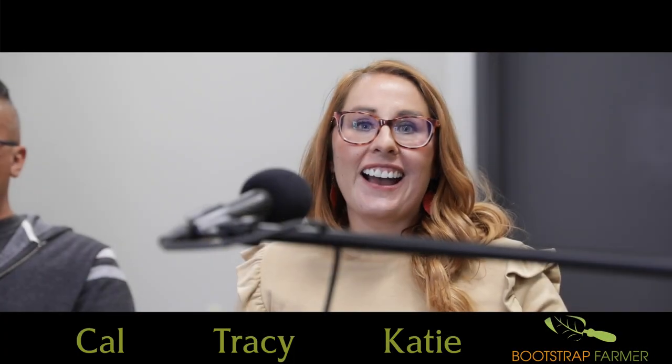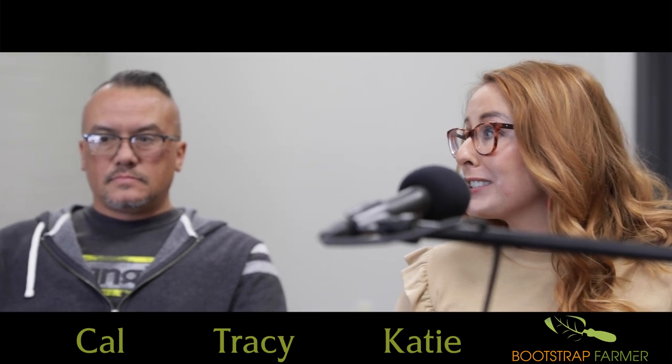Hey folks, Katie here, creative director for Bootstrap Farmer. I have Kansas Garden Guy Tracy Lutz, and we're here with our injection molder Cal. We just got done touring the factory and we have a few new products in production — getting to see everything from the pelleted resin all the way to a finished product. We want to go over how the tour went for Tracy and start picking Calvin's brain about what goes on in this facility.